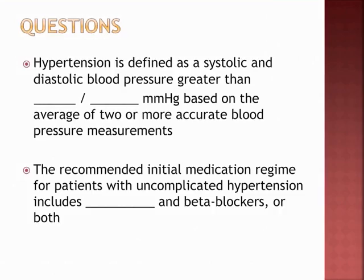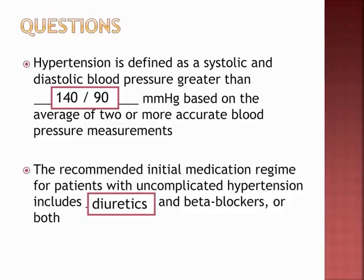Review question: hypertension is defined as systolic and diastolic BP greater than 140 over 90, based on the average of two or more accurate BP measurements. The recommended initial medication regimen for uncomplicated hypertension includes diuretics and beta blockers, or both.